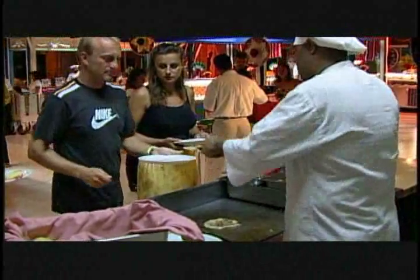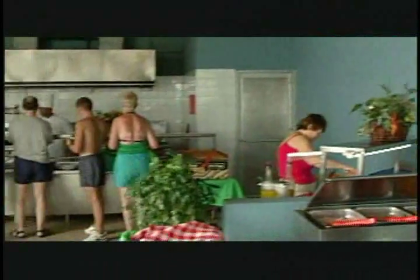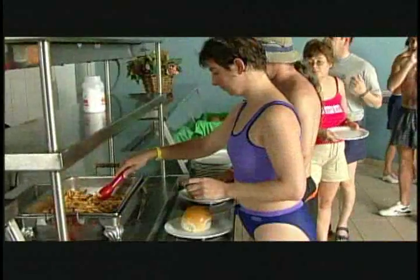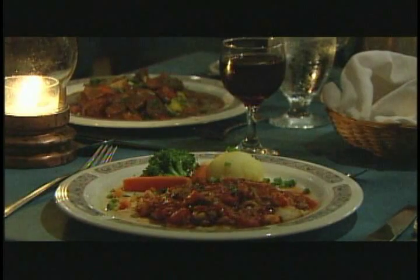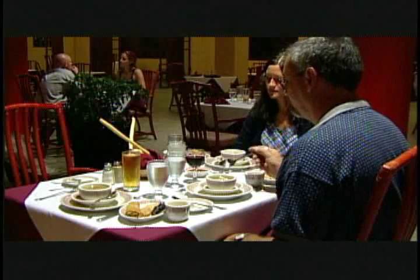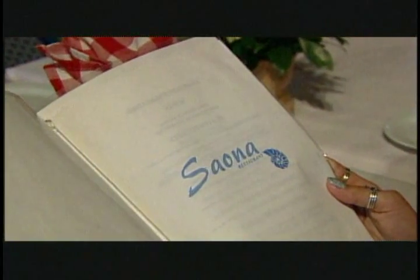One buffet restaurant with great variety and very good quality — it's not repetitive and they change it up every night. Seven à la carte restaurants give clients a lot of options for dining. The Italian à la carte restaurant is located near the beach, so as you sit and have dinner you can hear the waves in the background — it's a very nice setting. There is also a Mediterranean and a Japanese à la carte restaurant.